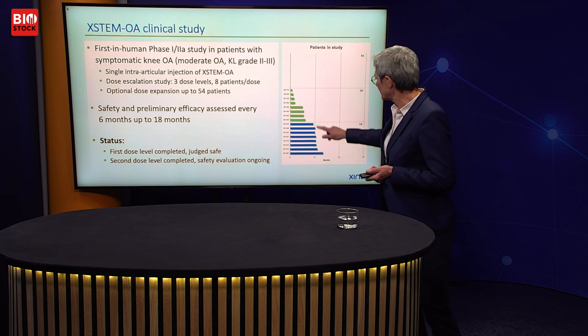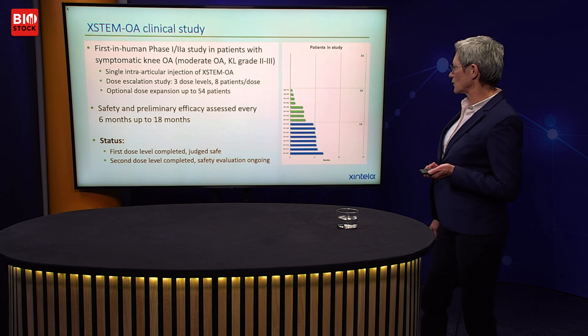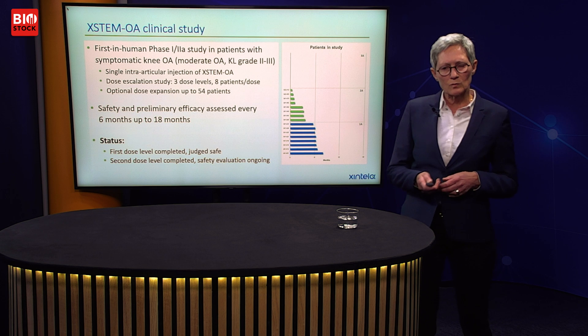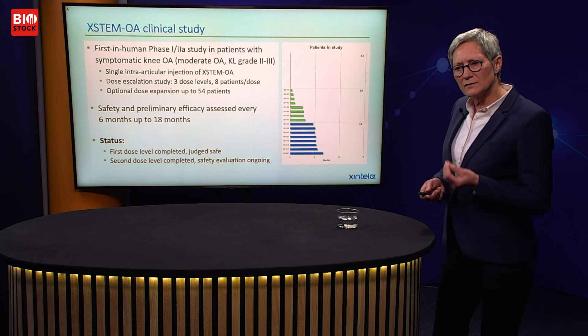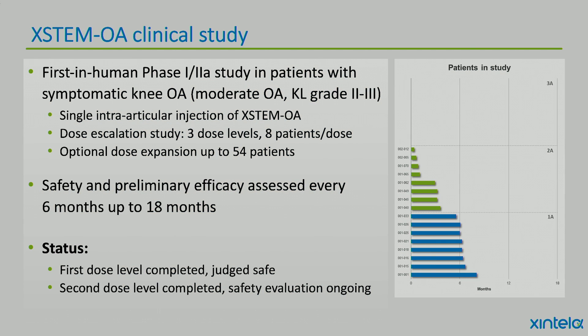The first cohort is now getting ready for its first six-month assessment, where we will look at different pain assessments, walking tests, MRI, X-ray, and so on. Safety and preliminary efficacy assessment is performed every six months up to 18 months.